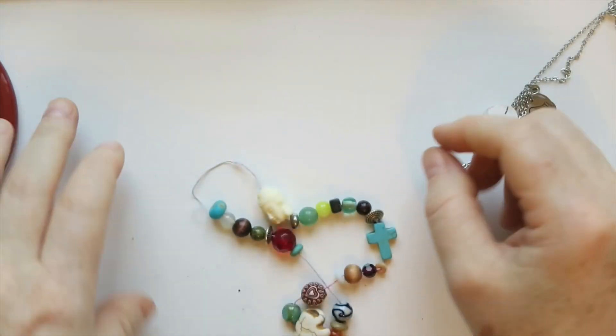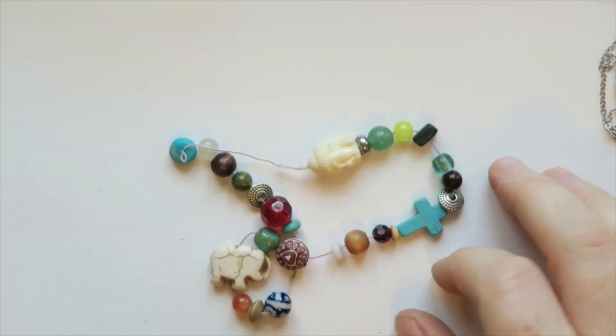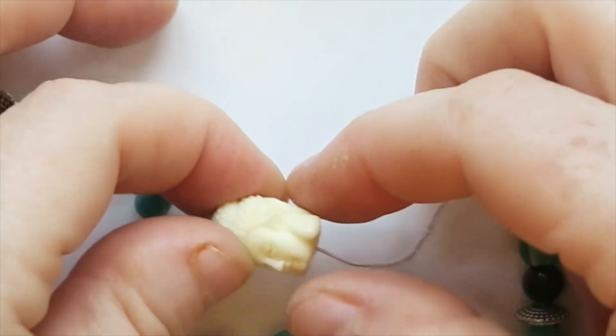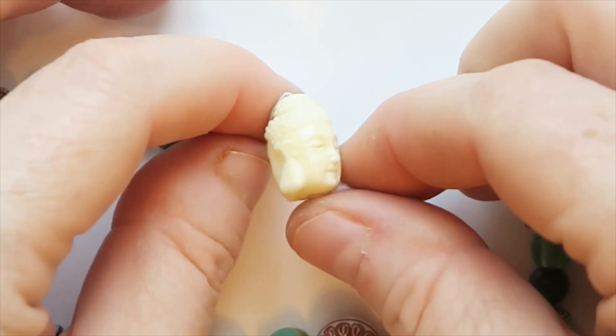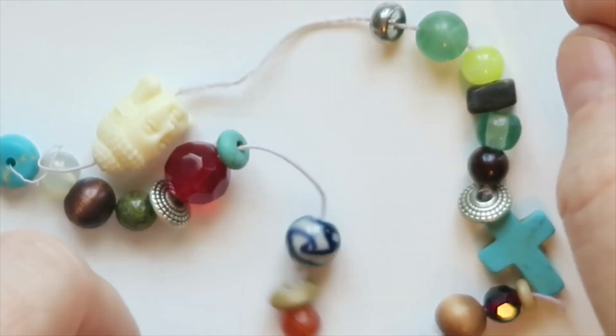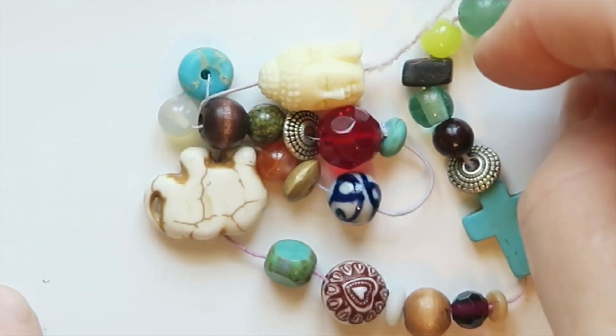So first up we've got this necklace or bracelet or something. All of these little beads are on a string that's going to pop — it's just a matter of time. We've got the Buddha head here with his super long earlobes. Enlightenment, y'all. And all kinds of other fun things. I'm going to send this to my sister.